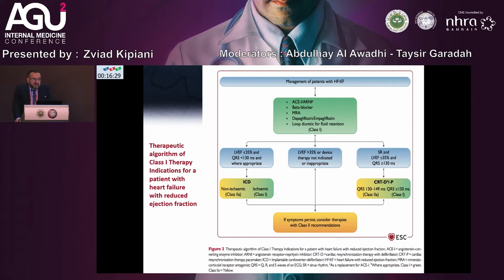The therapeutic algorithm for Class 1 therapy indications in patients with heart failure with reduced ejection fraction includes: ACE inhibitor, beta-blockers, MRA, dapagliflozin, and empagliflozin, and loop diuretics for fluid retention — all Class 1 recommendations. In the new guidelines, when LVEF is less than 35% and QRS is less than 130ms, we should consider ICD implantation: Class 2B for non-ischemic and Class 1 for ischemic etiology.